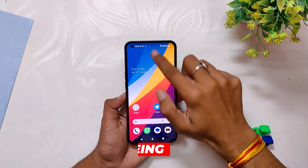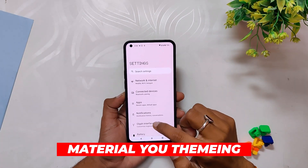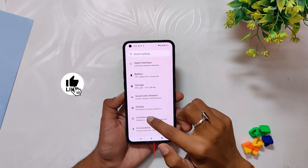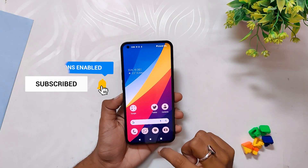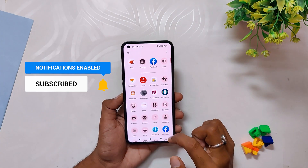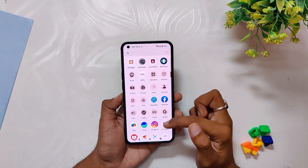The next change log is regarding Material You theming support. You can now have themed icons on your Nothing Phone One. All you need to do is go to Settings, Customization, Icon Pack, and Themed Icons. This will enable themed icons on the Nothing Launcher, however it doesn't look very good in the app drawer, honestly.